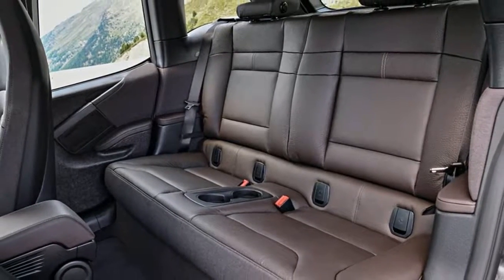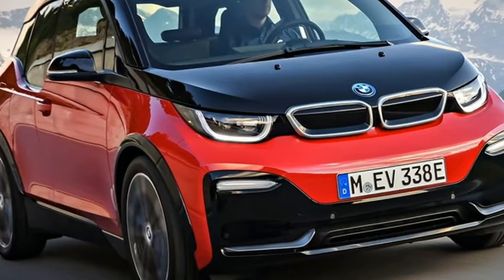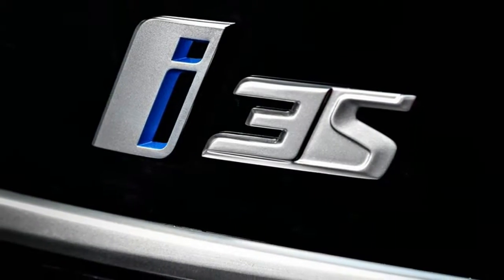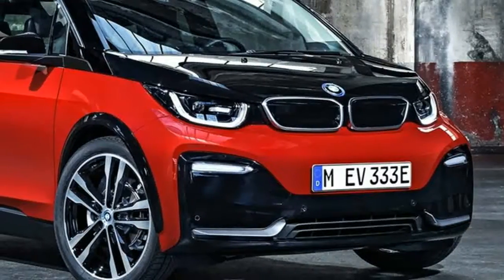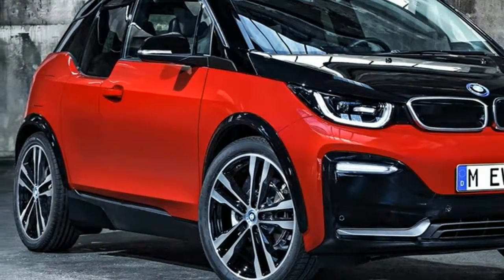Your new 2018 i3 EV is capable of up to 124 miles of what BMW calls regular driving, while the REx can provide up to 205 miles. The warmer i3s is no different. From November 2017, after the dinky new electric car is revealed to the public at the 2017 Frankfurt Motor Show.